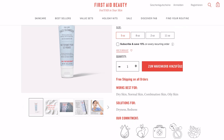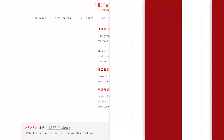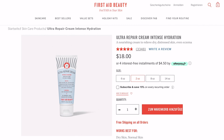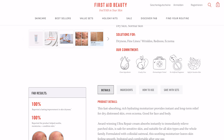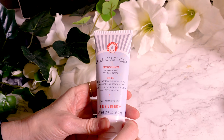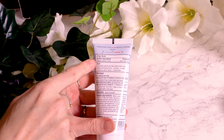I knew as soon as the temperatures dropped that it was the perfect time to try my newest additions from First Aid Beauty: their First Aid Beauty Pure Skin Face Cleanser and their First Aid Beauty Ultra Repair Cream Intense Hydration. Because taking care of your skin in winter works best if you have a gentle, non-stripping cleanser and a rich moisturizer with additional soothing ingredients like the Colloidal Oatmeal the Ultra Repair Cream comes with. But did they live up to my expectations?